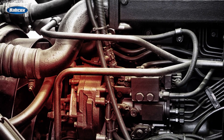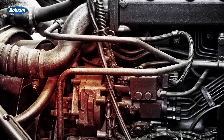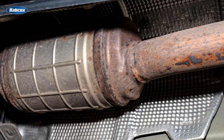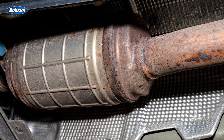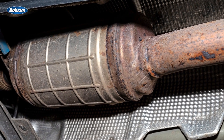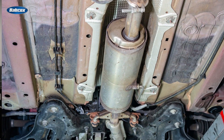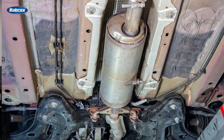In diesel engines, the EGTS is used in the same way as in gasoline engines, but is also heavily utilized to monitor the temperature of the diesel particulate filter to determine the exact temperature for regeneration. Diesel particulate filters have paved the way for improved exhaust emissions reduction, and this system has now been adopted by gasoline engine platforms as well, where they are called gasoline particulate filters.